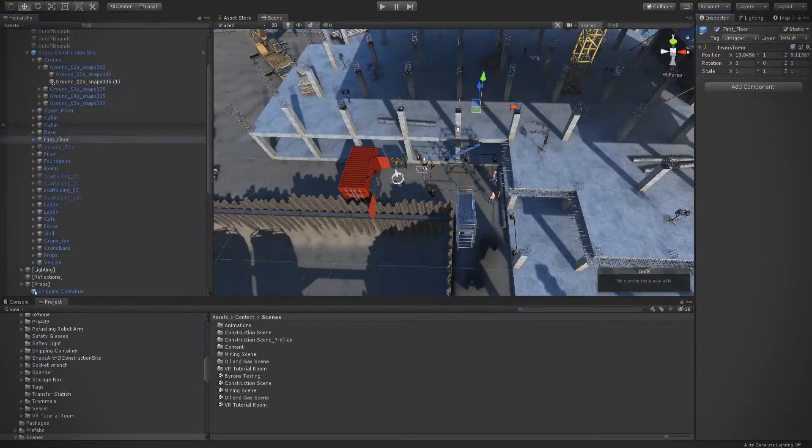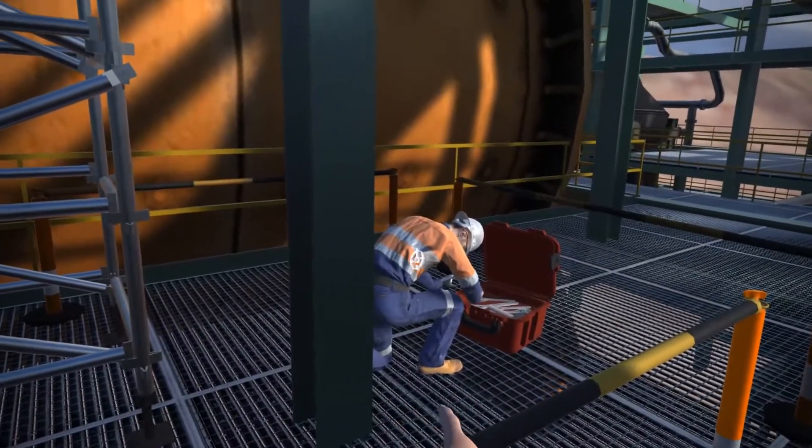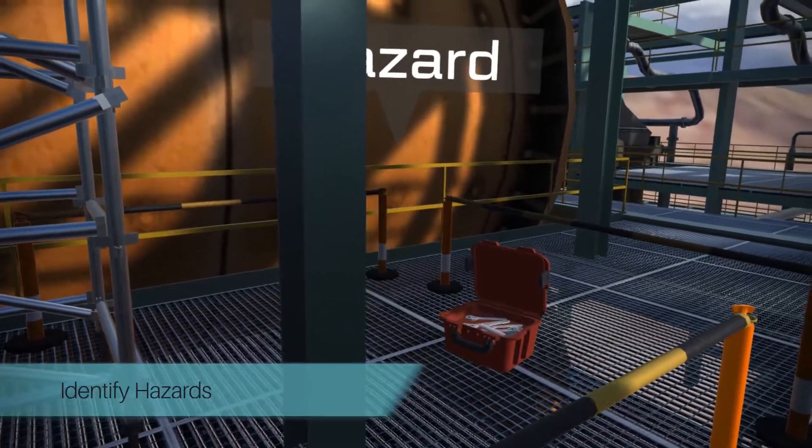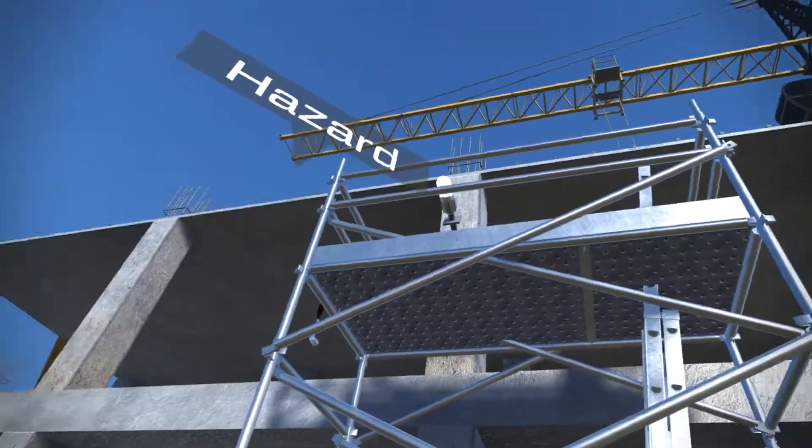As the working at heights scaffolding scenario begins, users are required to test their knowledge by identifying different hazards within the worksite. These include items such as risk to personnel, faulty equipment, and improper safety procedures.